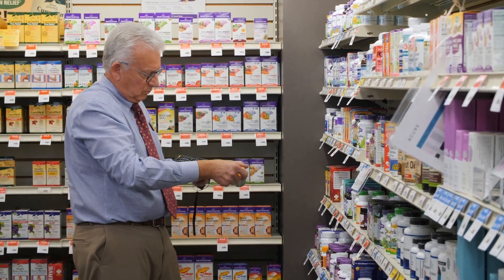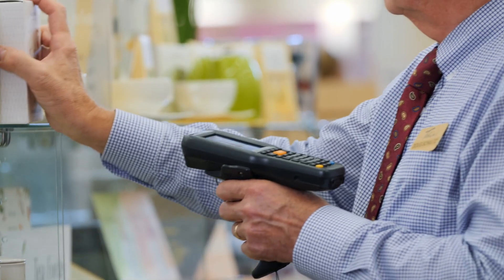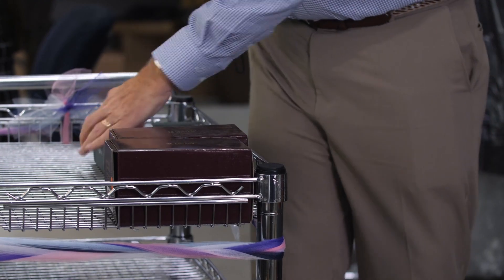One of the tools that we use with RetailStar is our portable scanners, and that allows us to speed up the check-in process. We've got about 40,000 items here in the store. Just imagine if you had to do that by hand — it would be impossible.